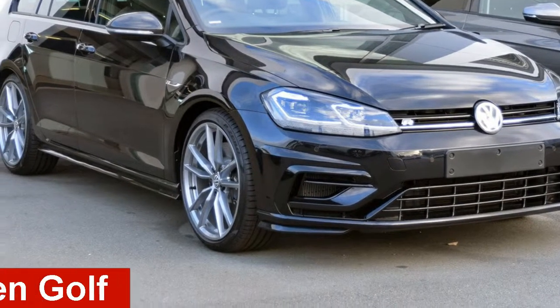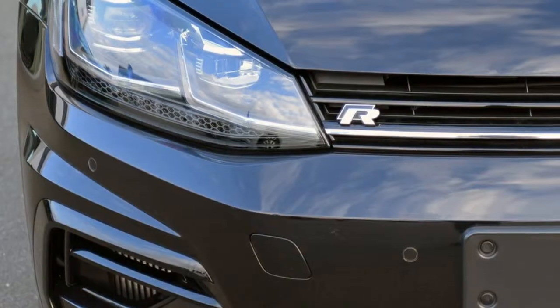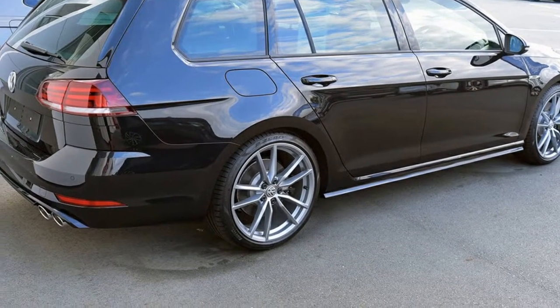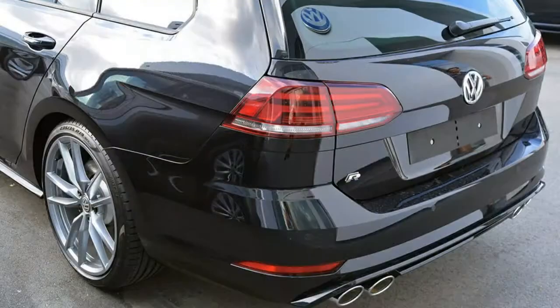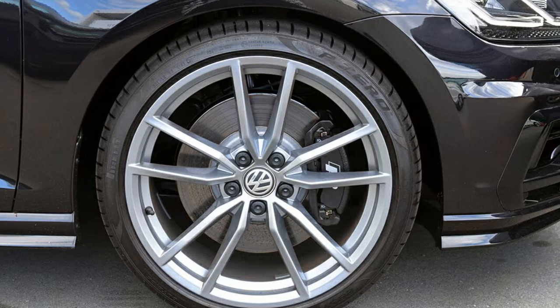Check out this Volkswagen Golf. This Golf has an efficient 2.0-litre engine. The attractive black exterior is complemented by its stylish interior. This vehicle has all the features you could dream of, and more.